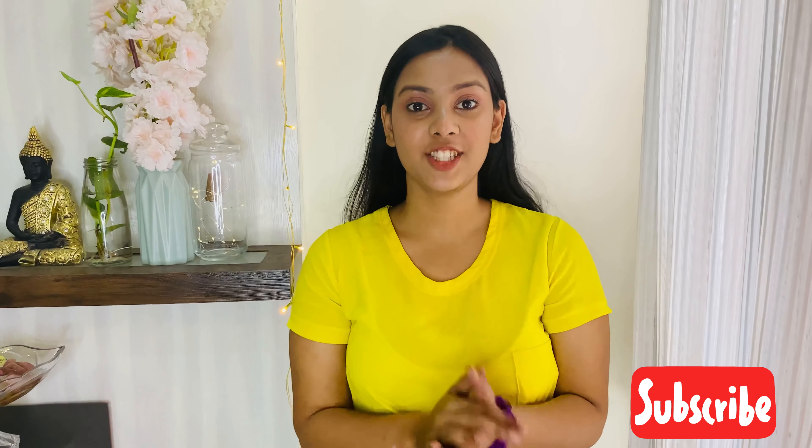If you like my video and the content is good, then please subscribe, make sure you like, share, and comment as well, and click on the bell icon too so that you will get notifications every time I post a video. So without any further ado, let's get started with the video.